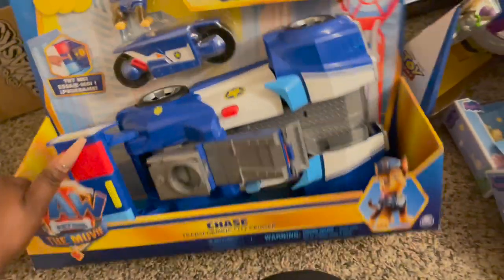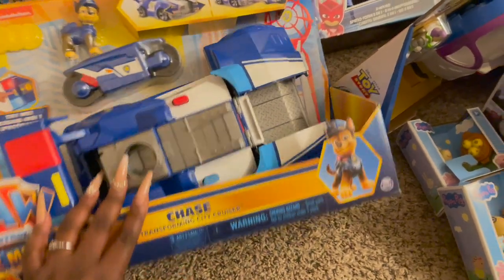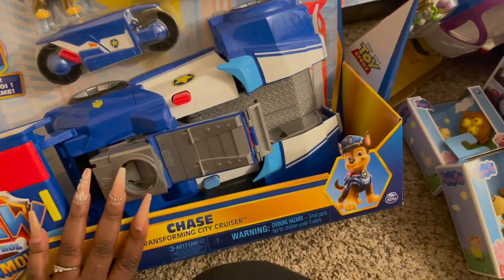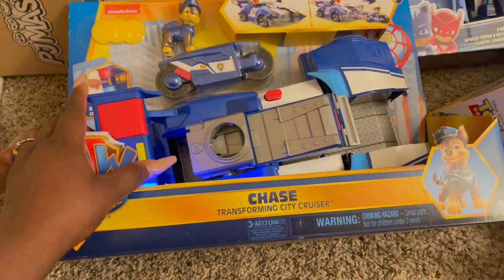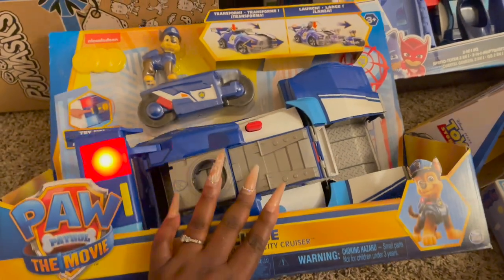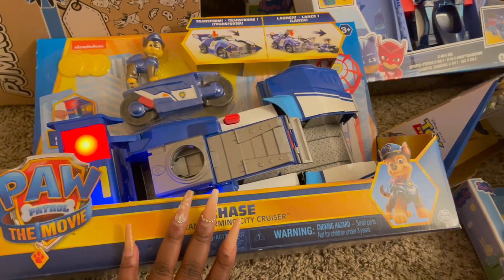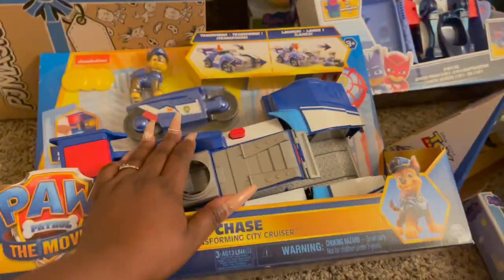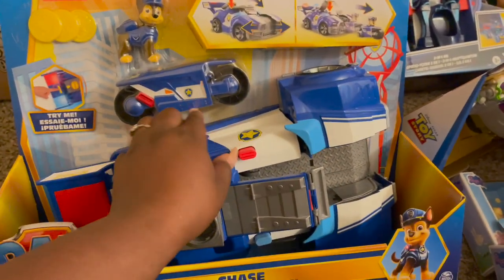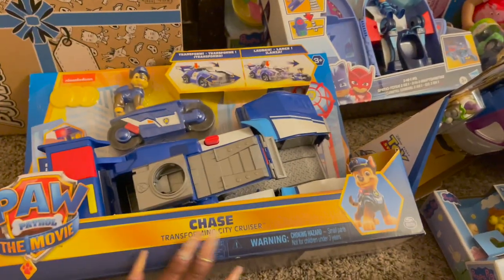We got the Paw Patrol the Movie Chase Transforming City Cruiser — another Chase car but a bigger one. It makes music from the theme song when you press it, and it looks like it transforms. You hit a button and Chase comes out on a motorcycle. Super cute, for ages three and up.